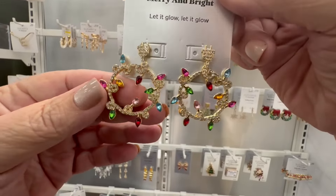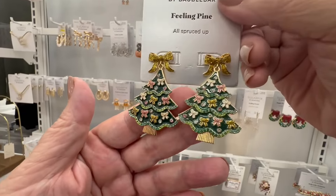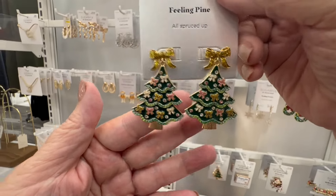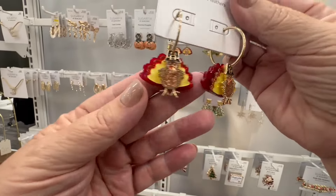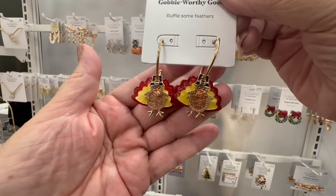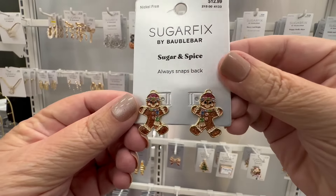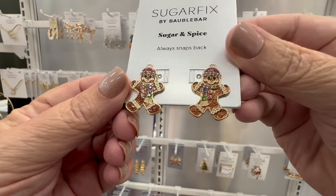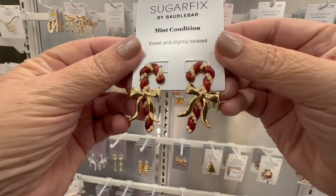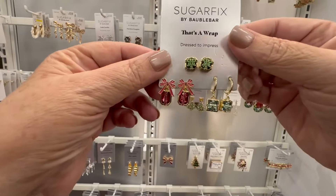Now these are the Christmas lights holiday earrings — I love those. They also have the trees. Imagine wearing little tree earrings to a party. Now this is for Thanksgiving — you would definitely wear turkey earrings for Thanksgiving. I think they only had a couple left. And the gingerbread man — look at the little gingerbread man and candy canes. These are wonderful holiday earrings; I actually love all of them.